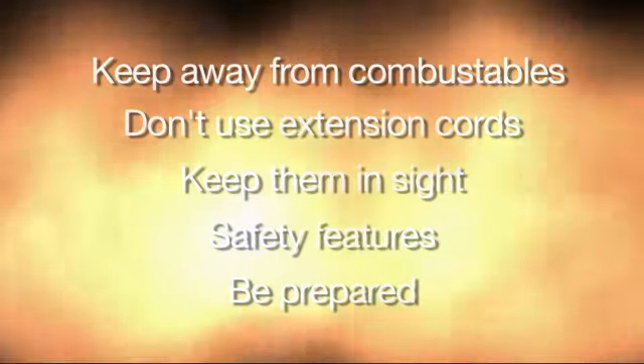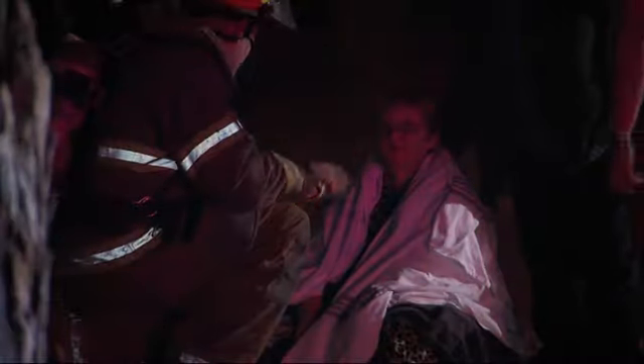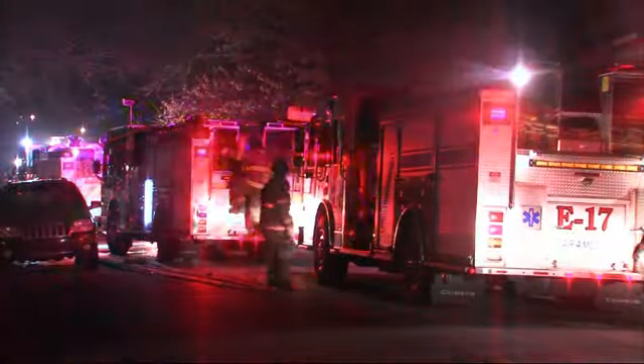And finally, be prepared. It's good to make sure your smoke detector is working. Test that battery — if you haven't changed it in a while, you need to get it changed. Have a place that everybody's going to go to and meet outside, so that when we get there, we know everybody's out of the house.